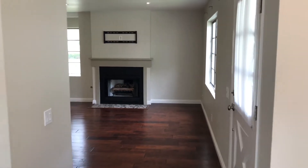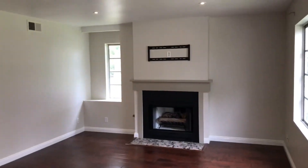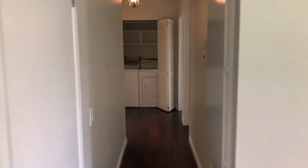As we continue on, here is the living room area — a little bit of a better view — and then I'll take you into the bedrooms.